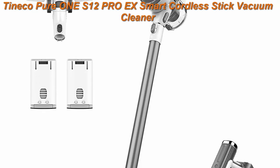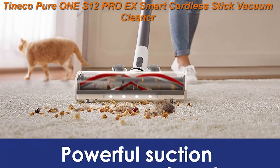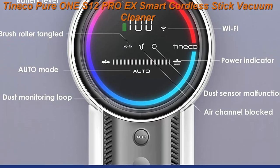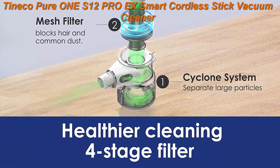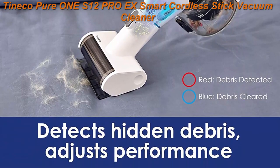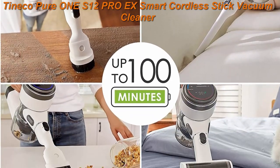Top 1: Tineco Pure 1S12PROX Smart Cordless Stick Vacuum Cleaner. Optimized ultra powerful suction and long runtimes. Features i-Loop Smart Sensor Technology that senses hidden dirt and debris, automatically adjusts suction power in real time, and extends runtime up to 100 minutes for complete cleaning confidence. The Ultra High Performance Brushless Motor provides up to 6x more powerful suction for super multi-surface cleaning power.